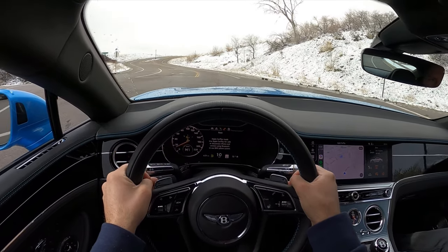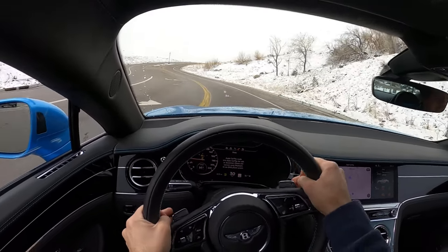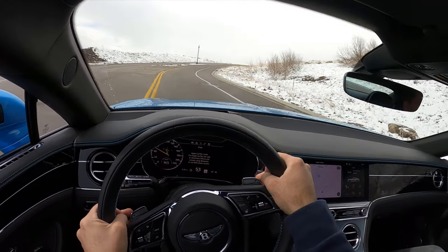Hey everyone, it's Ben Hardy here, and in today's video I'm going to be reviewing a 2022 Bentley Continental GT. I want to give a huge shout out and thank you to Armor Max for giving me some time with this Bentley Continental. I'll include a link to their website in the description, and if you want to save time and money next time you purchase a car, there's also a link to my car buying guide down below. Let's get into the review.